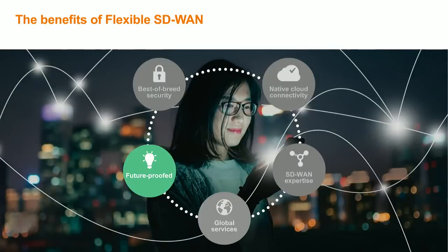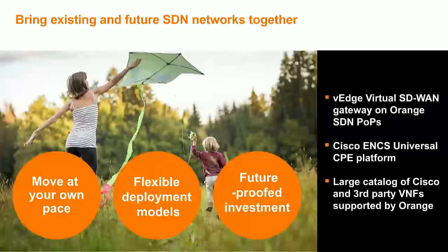Now let's move to the next key pillar: the future-proof approach. We have designed Flexible SD-WAN to simplify the evolution of your existing network and ensure it is ready for future requirements. We have set up SD-WAN gateways on our backbone so that all new sites equipped with Flexible SD-WAN will communicate with your existing MPLS sites in an optimized manner, with full compatibility with all existing services. This allows you to maintain different technologies in parallel and move at your own pace. Thanks to full integration with our SDN architecture, you will also benefit from on-demand virtualized services.